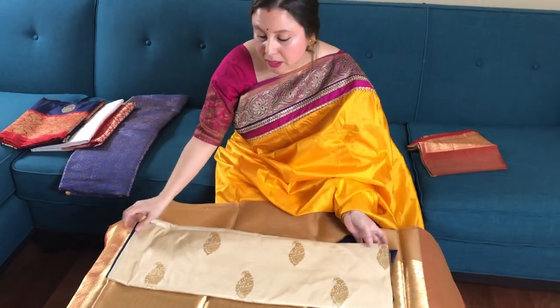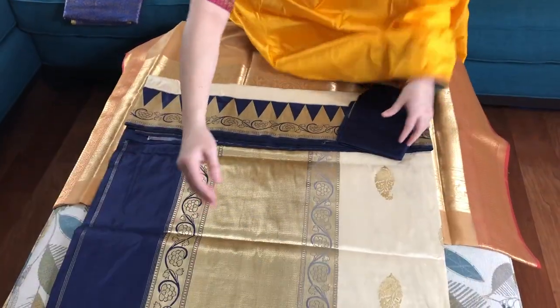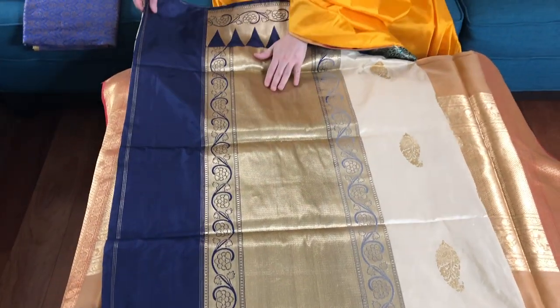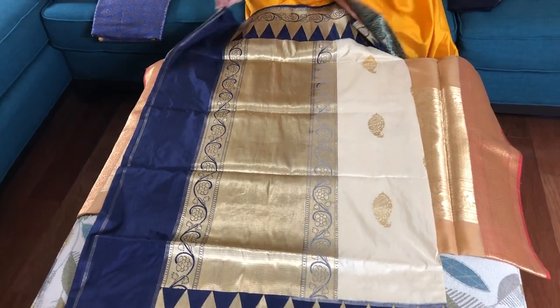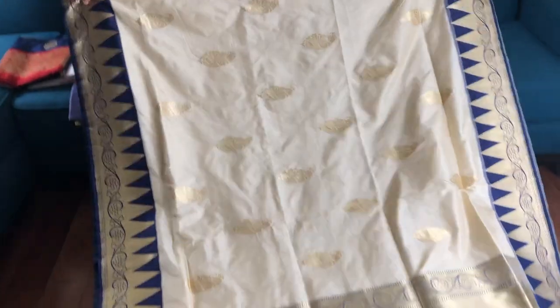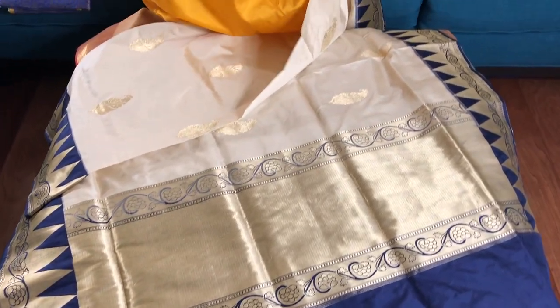Now this is a pure Kataan silk Banarasi saree — it's a double silk with a high thread count, in off-white and blue. This is zari, and this is the body of the saree. And this is the blouse piece.